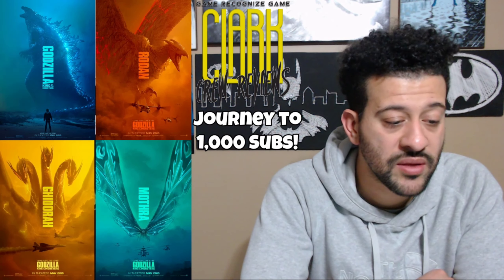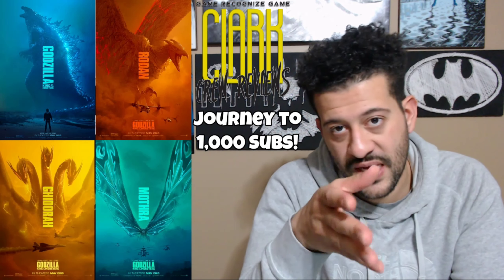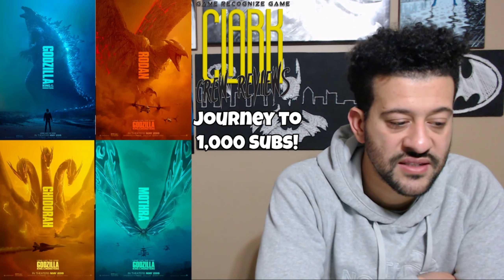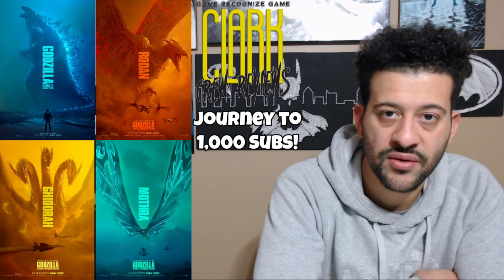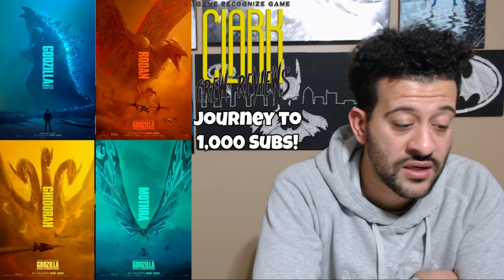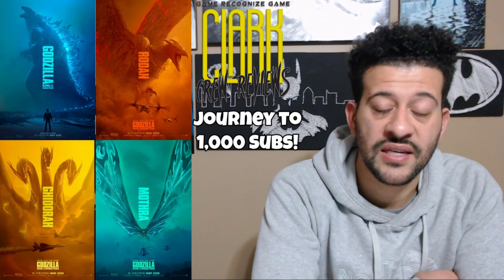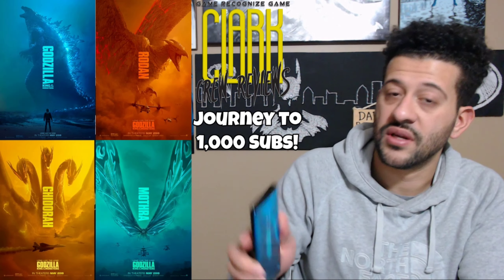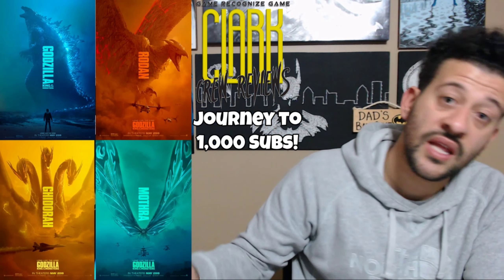Another thing I like about the posters is how they have the names of all the characters going vertical — sideways but vertical — with 'King of the Monsters' under them. Godzilla has 'Godzilla: King of the Monsters' since he's the title character. Overall I like the design — I've been thinking about making one my computer background. I already have one on my phone because I like that blue theme.